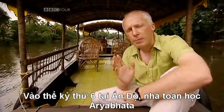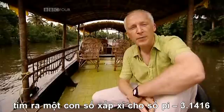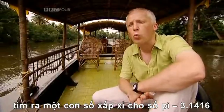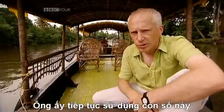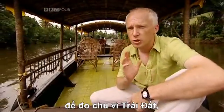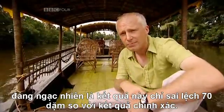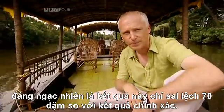It was in 6th century India that the mathematician Aryabhata gave a very accurate approximation for pi: namely 3.1416. He went on to use this to make a measurement of the circumference of the earth, and got it as 24,835 miles, which amazingly is only 70 miles away from its true value.